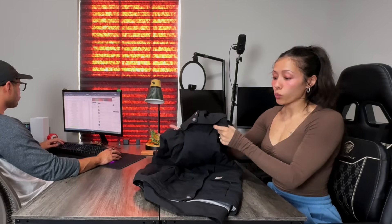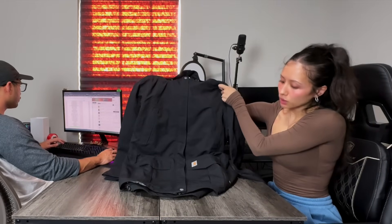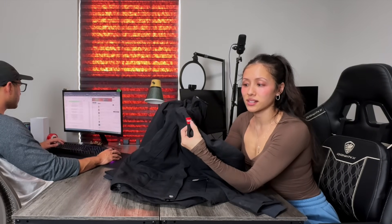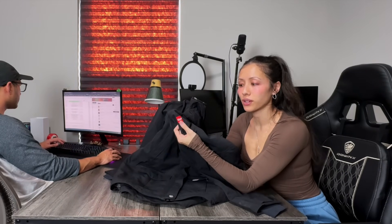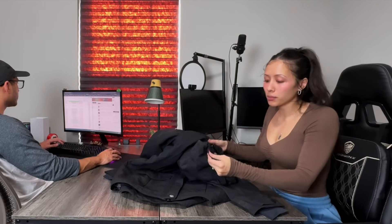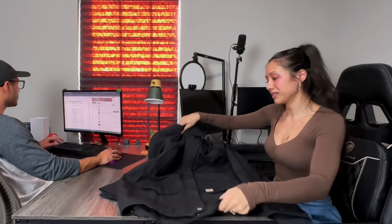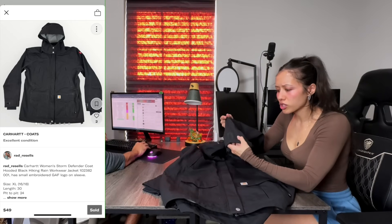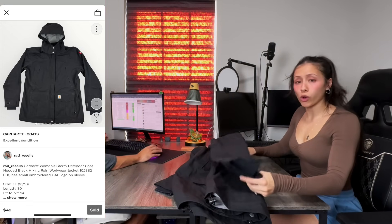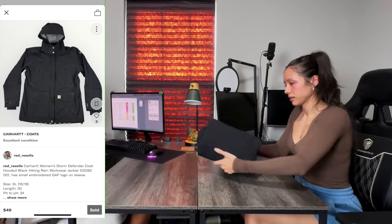We have another Carhartt jacket that also sold in one day. This one is a women's rain jacket — the Storm Defender, which is waterproof. It was super clean but did have a company logo 'GAF,' and I didn't know what that was going to do to the value, so I priced it slightly below where I wanted it to be. It sold in one day. Sold for $39, and after everything we walk away with $34.